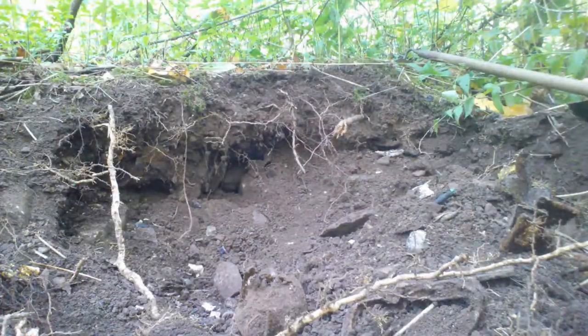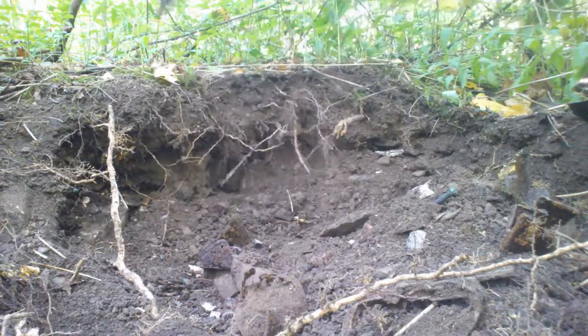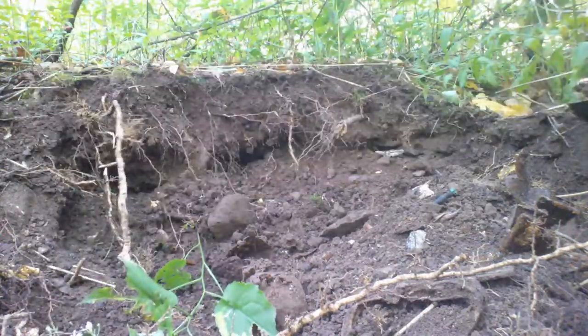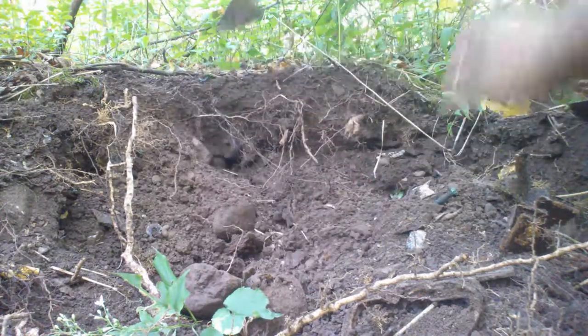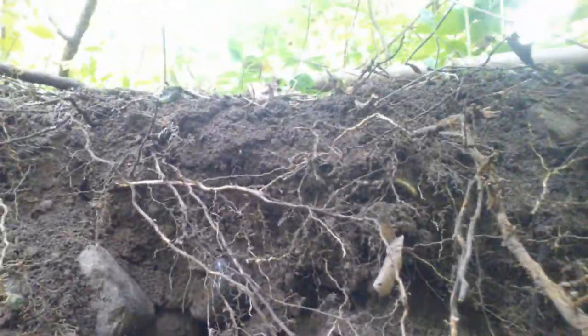A lot of rock. I see something in there. There we go. Let's see if we can get that out there. See if we can get you a little closer — you can see it there, right there.